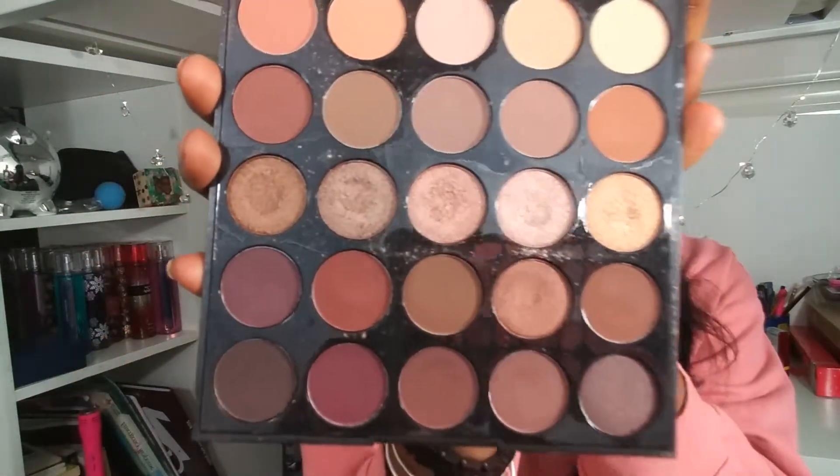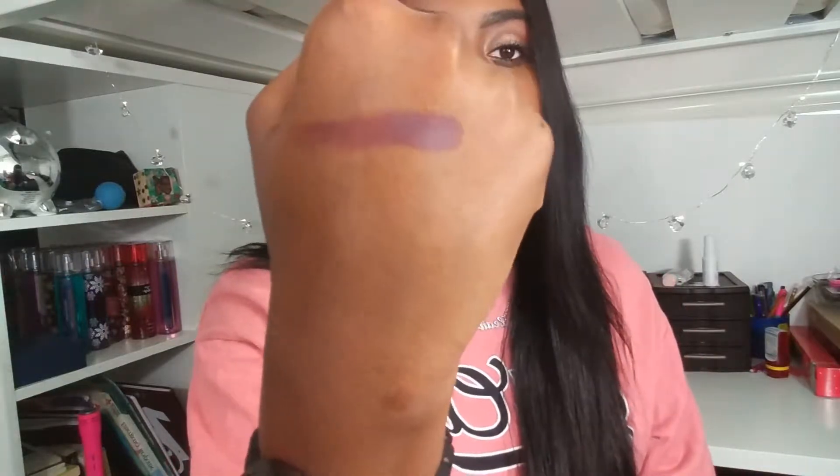The first top five drugstore beauty product I have for you is this Morphe palette, and it is simply amazing. I really like all the products I chose because they're also inexpensive. I believe Morphe is one of the best eyeshadow companies for the price — this palette was probably about $18. Look at these awesome colors! They come out so pigmented it makes no sense. I'm going to swatch a maroonish brown — just putting it on my hand, the way that color pigments is amazing.